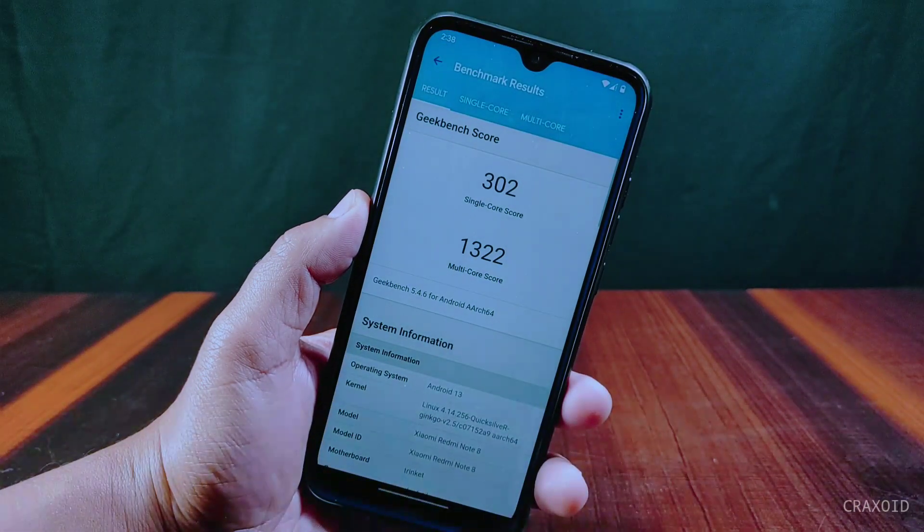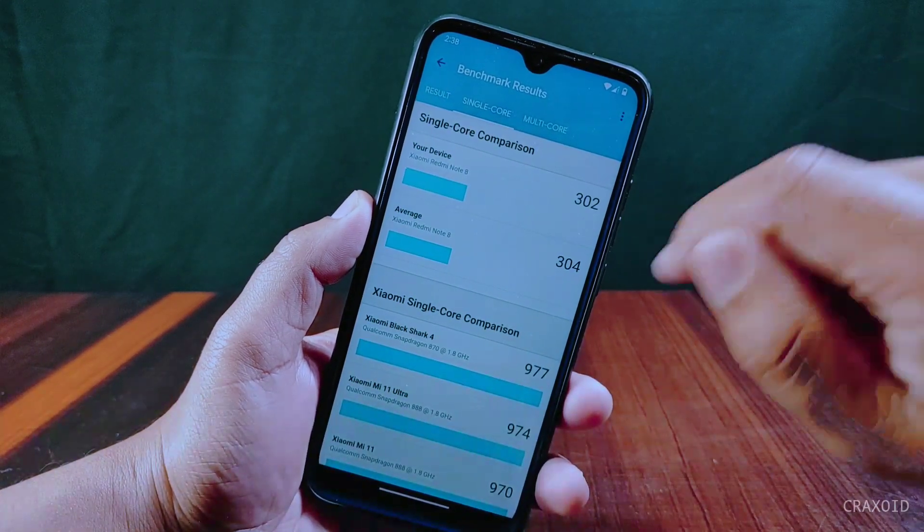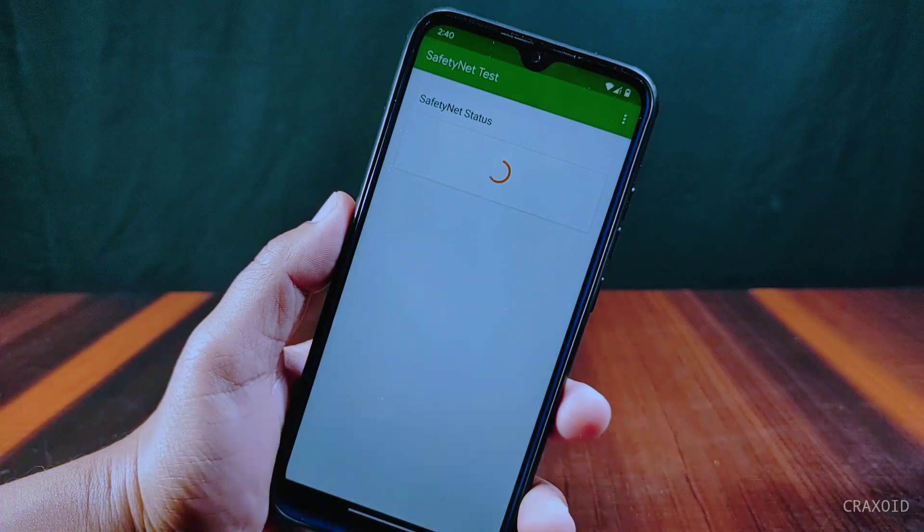Now let's see the Geekbench score. The score for single core is 302 and for multi-core the score is 1322.